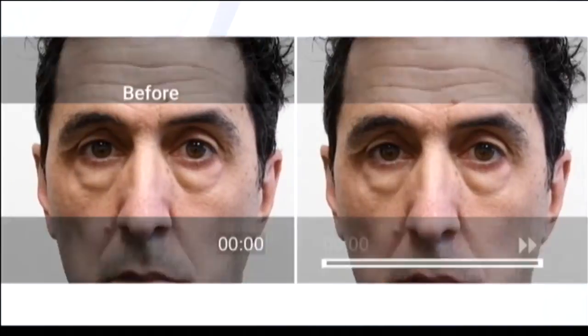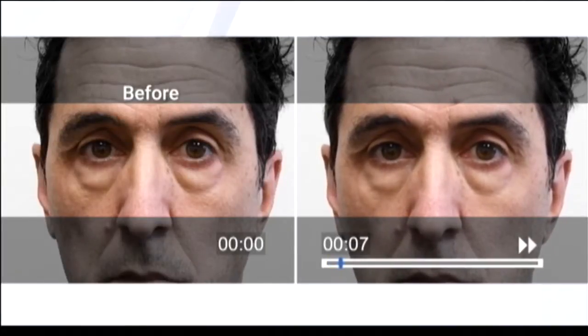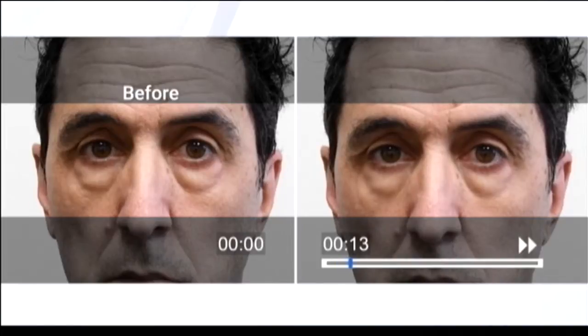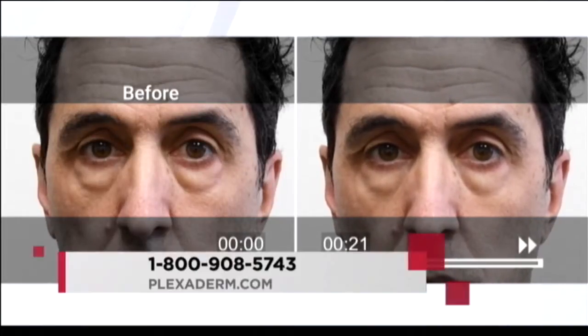That easy, that quick. He's seriously got some bags under his eyes. Oh, he really does. Poor Richie. But literally in minutes, we're going to watch those disappear. We did speed up the video, and we'll come back to this video just to show viewers how amazing this product works.